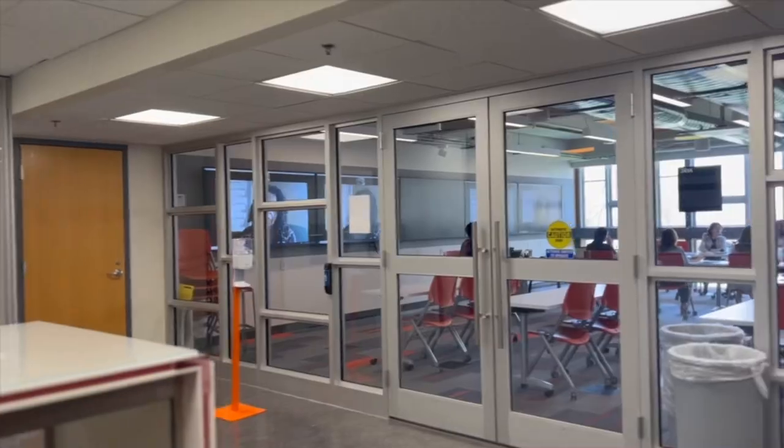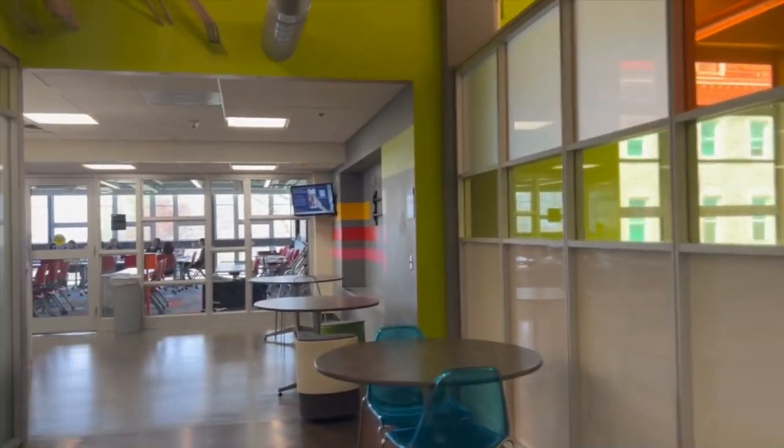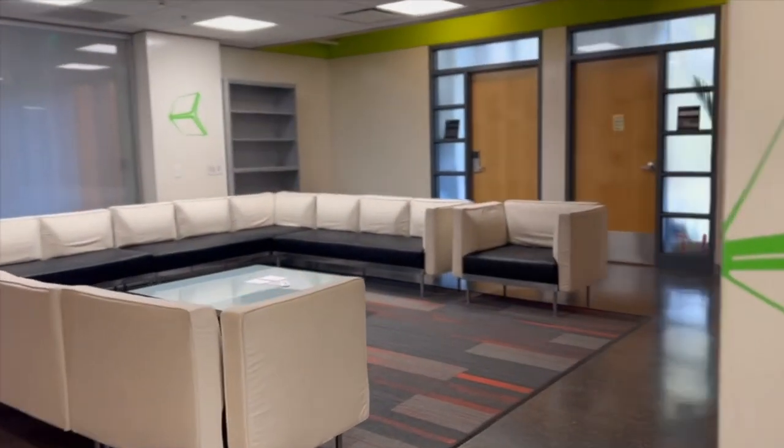Now we're on the second floor of the iSchool. Here's where you'll find the icebox, where a lot of events are held — especially events with the Dean — and you can also find individual study rooms available first come first serve. There's also a really big lounge space where students can come and do their work.